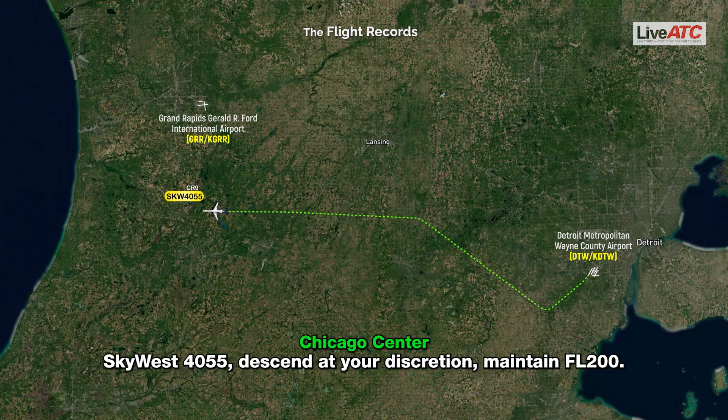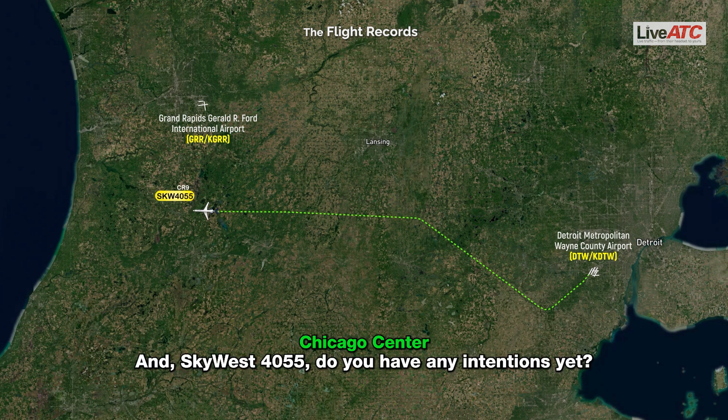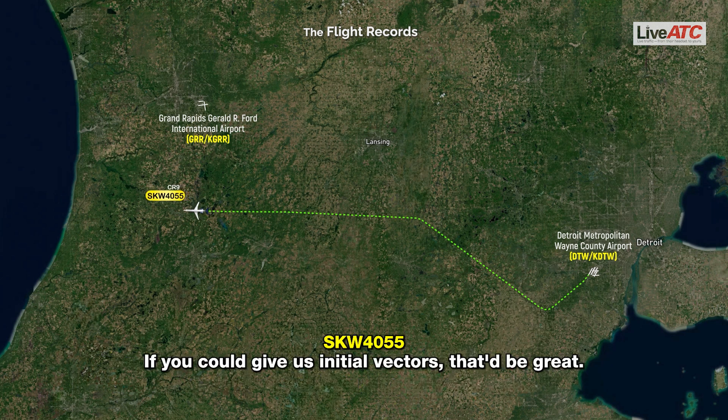SkyWest 4055, maintain flight level 2-0-0. Acknowledged, flight level 2-0-0, SkyWest 4055. SkyWest 4055, do you have any intentions yet? Yes, why don't you work us around Grand Rapids — we're just finishing up a checklist here. If you can give us the initial vectors, that'd be great.